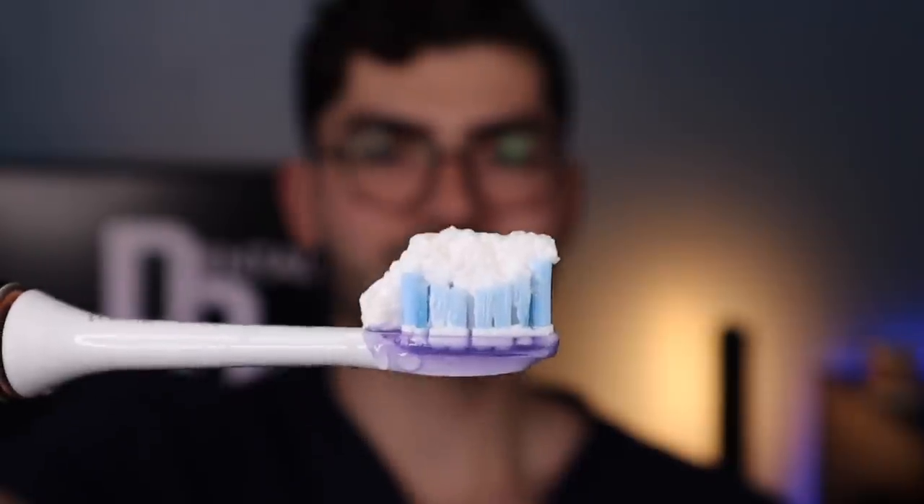Now that my toothbrush is thoroughly wet, let's apply a fat glob of the Rembrandt toothpaste. This toothpaste has to be by far the most unappealing toothpaste on the market — it looks like cottage cheese. But trust me, this stuff really works well at cleaning and whitening your teeth. It doesn't taste the best because it's fully loaded with hydrogen peroxide. The texture is really thick, dry, and chunky but it works. The Sonicare also has a built-in pressure sensor to make sure I'm not brushing too hard.